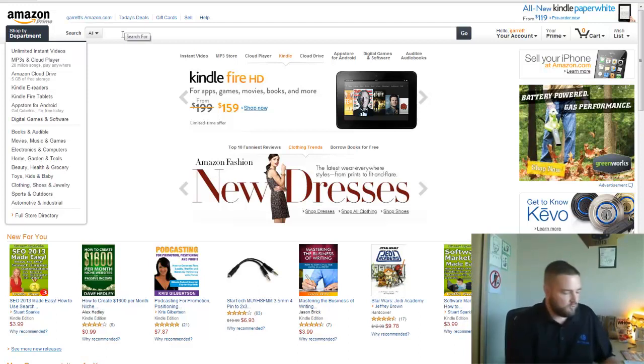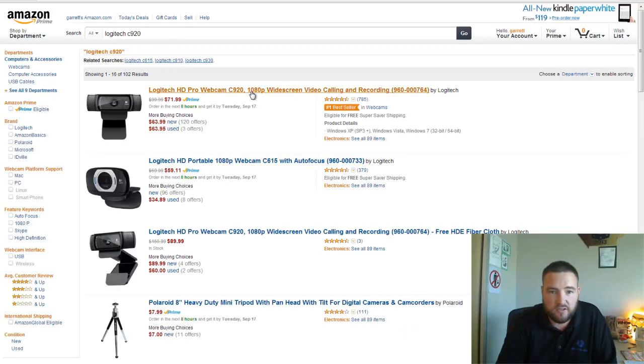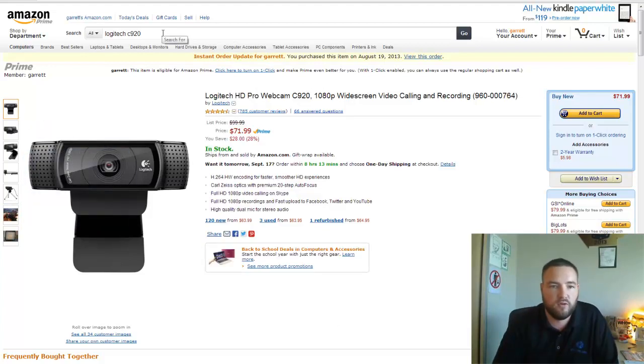If you're shooting from a desk, I recommend this camera right here — it's the Logitech C920, currently $71.99. This video was made in September 2013. It's an incredible HD video camera with really good crisp audio. It's just a really good all-in-one solution for video and audio when shooting at your desk.